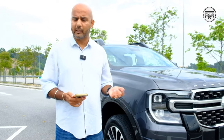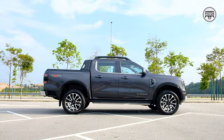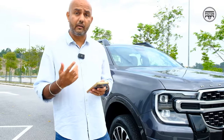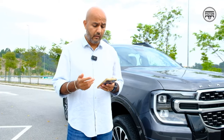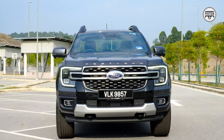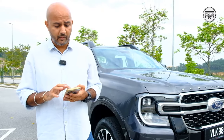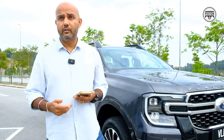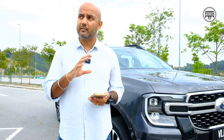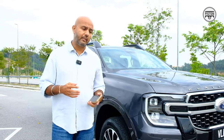Ford Malaysia also gives you the option to extend this to six or seven years, costing between RM2,300 and RM6,900. There's also a comprehensive extended service package for RM10,364. I did opt to extend the warranty on my own pickup truck, and the level of convenience and hassle-free experience it gives you — I would go for it.